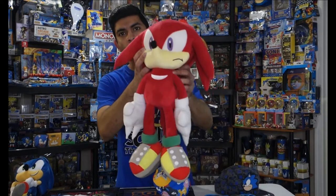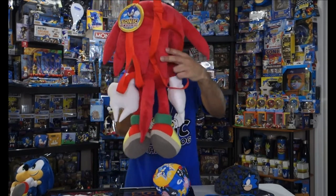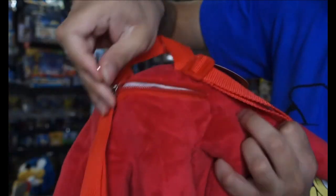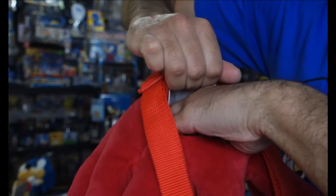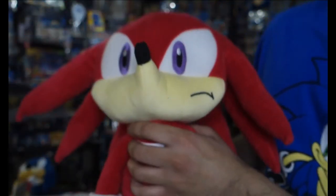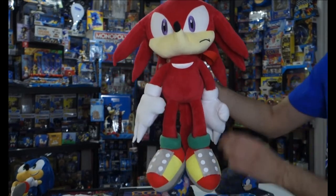First up, I've got this really big Knuckles — it's kind of like a backpack type thing. It's got these straps here that you can use to wear it, and it does have a zipper up here. If you open it up, there's actually not a whole lot of space inside, but I guess it's meant more for fashion than anything else. This Knuckles is pretty tall — like a foot and a half, I think. So it's pretty big.